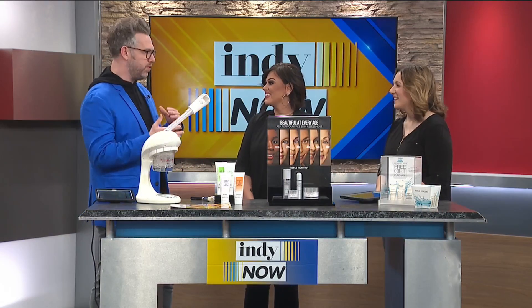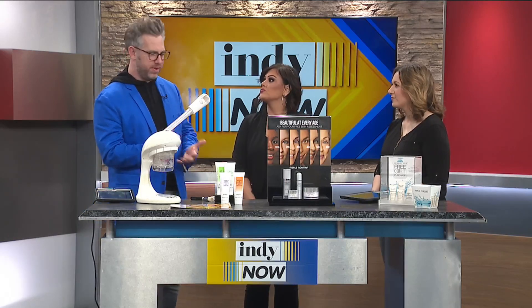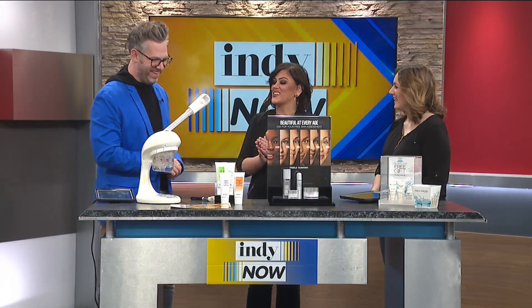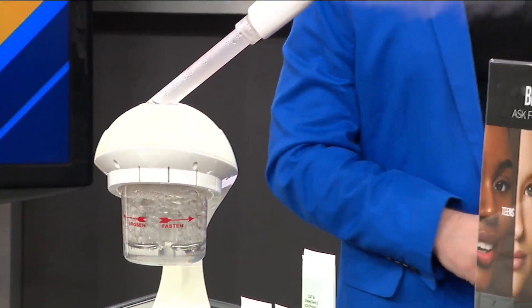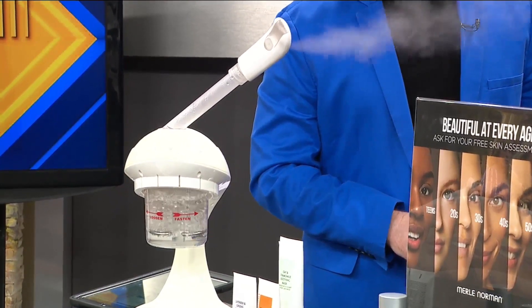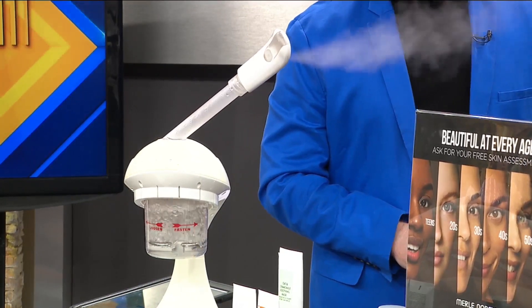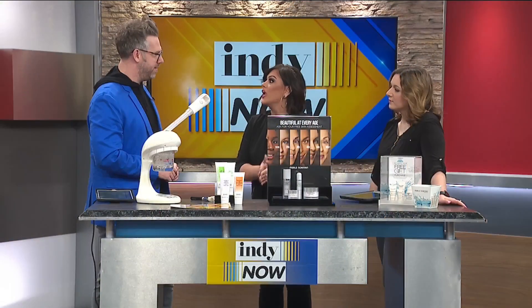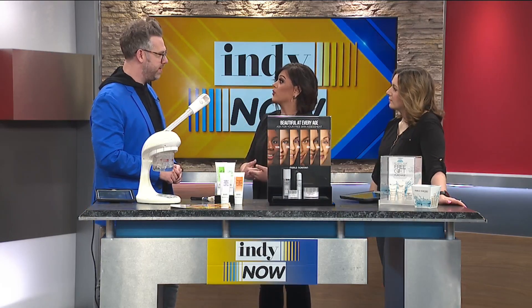Sometimes here in the winter when things are cold and dry, skincare can be a big concern. What are some affordable ways that we can really take care of our skin? So this is actually our steam facial machine, which we offer complimentary steam facials every day. So we do this every single day by appointment or by walk-in. We've got different masks — some are for hydrating, some are a little bit more exfoliating — so it's going to depend on what you're looking for.